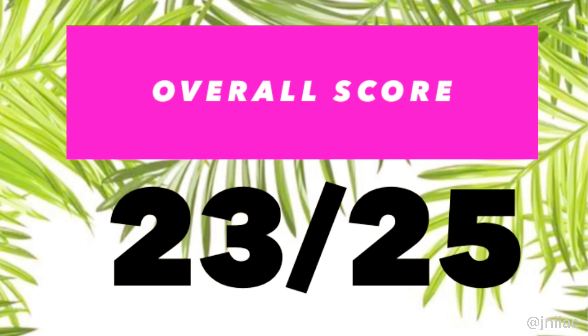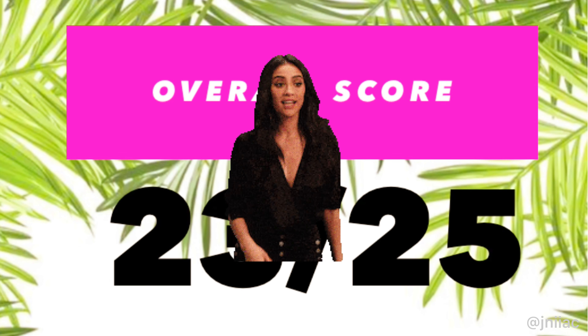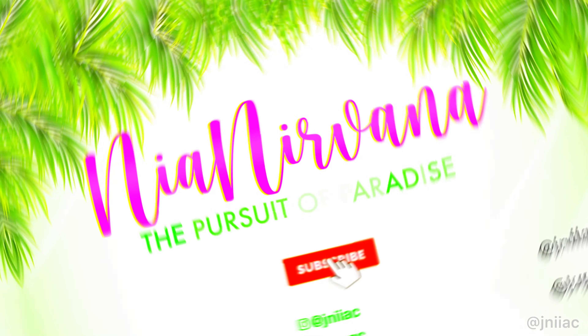The overall score: 23 out of 25. Would I go back? Definitely.